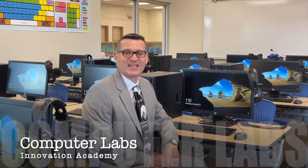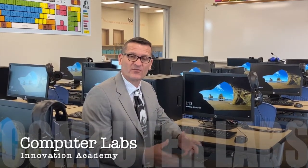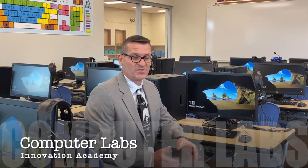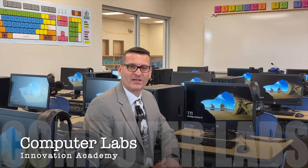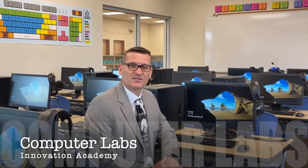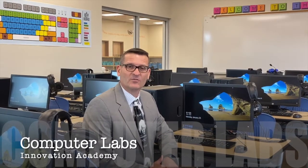At Innovation Academy, we have two hardwired computer labs. This computer lab is one that our students are scheduled to come into once a week for 50 minutes. Our second lab is one that teachers use — they sign up when students have research to finish, papers to write, or just need another opportunity in the computer lab. In addition, we have over 280 Chromebooks for students to use, allotted to classrooms and central learning spaces so students can access technology when the need arises.